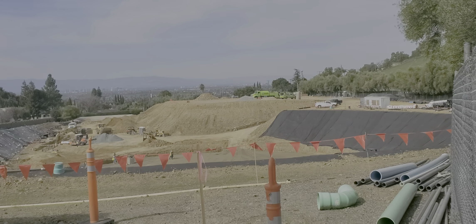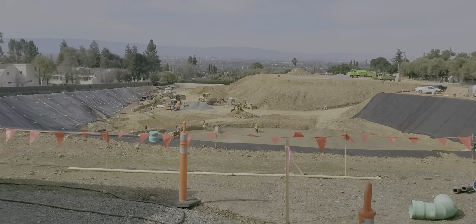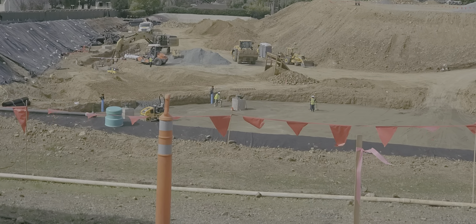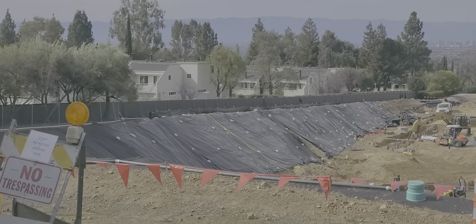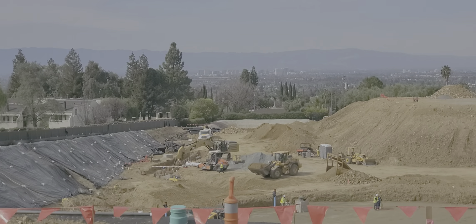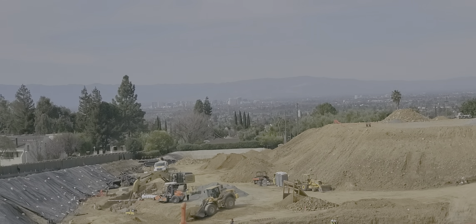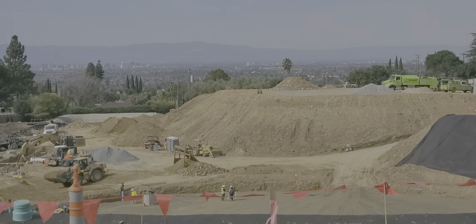This is so cool, they're building a 2-million-gallon water tank. You see people way down there — that's what a 2-million-gallon water container would look like. Downtown San Jose — it's probably to pressurize and keep the pressure in the pipes: pump it up and then release it downhill. So cool.